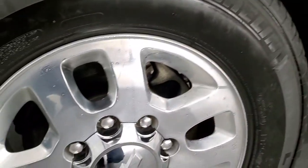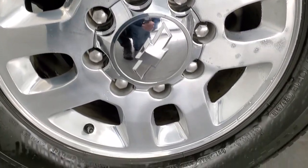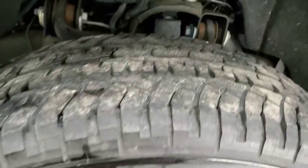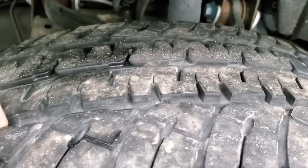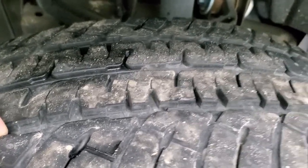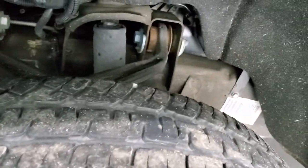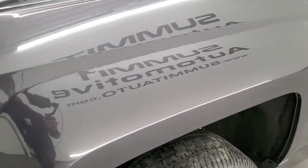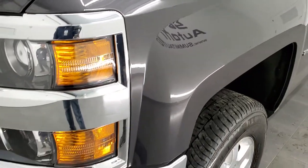Comes with the polished aluminum rims — they're in really nice shape. Has Michelin LT 265/70R18 tires with probably about 60% of the tread left on them. Frame and underbody is in really nice shape, and the front fender is in excellent condition as well — I didn't see any major dents or dings on there.